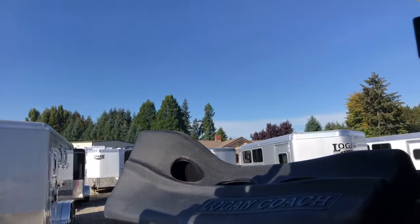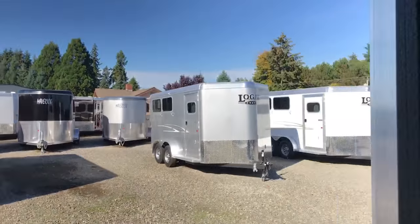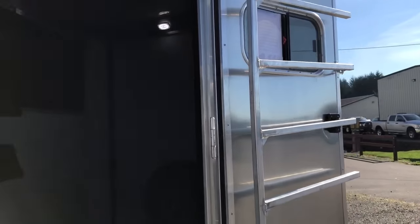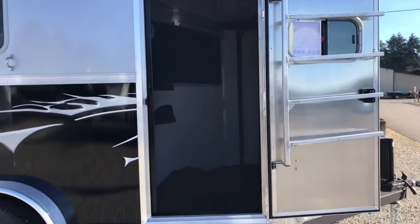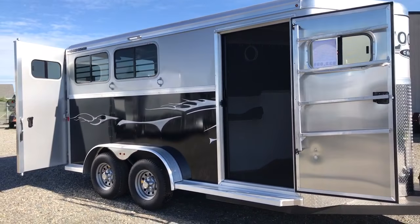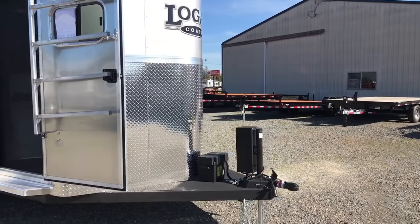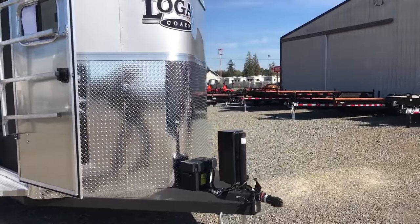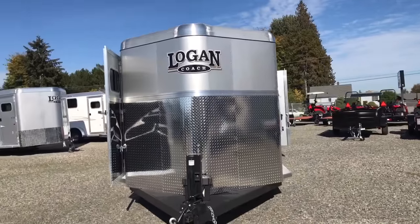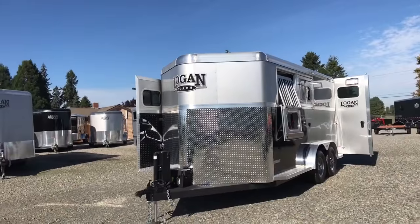This trailer also has a retractable screen door. There's a battery box that you can run your 12-volt lights off of, so you have no need to be hooked up while running your load lights, your tack room lights, or your horse area lights. This is your 2019 Logan Coach Edge 2 horse.